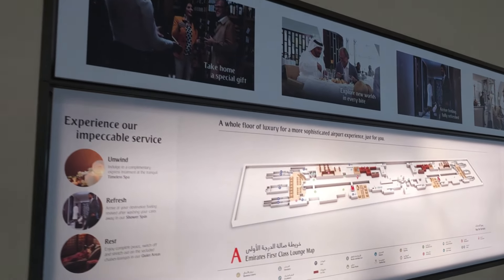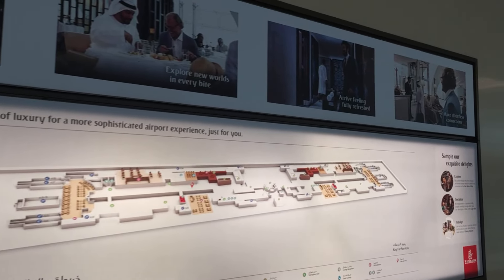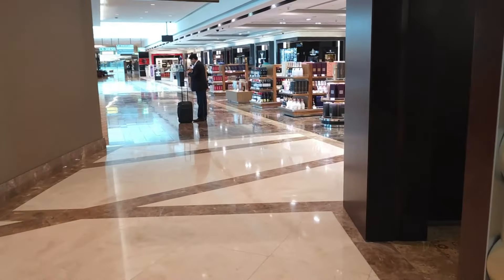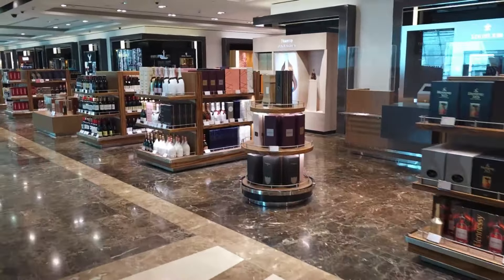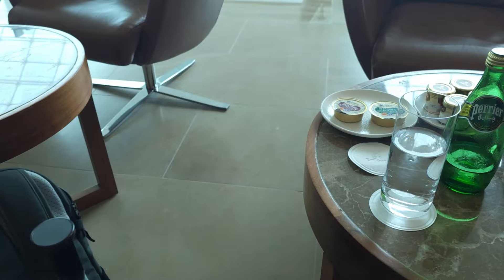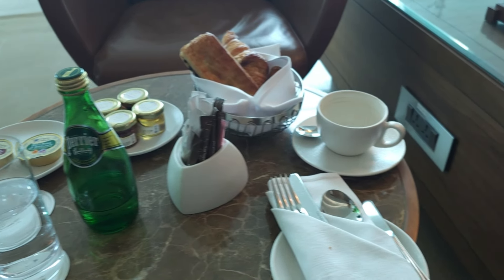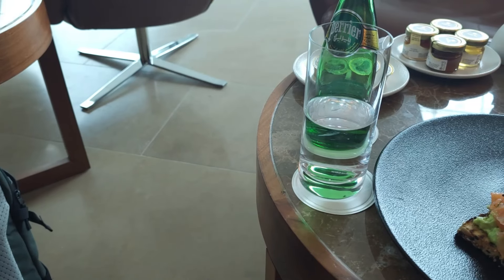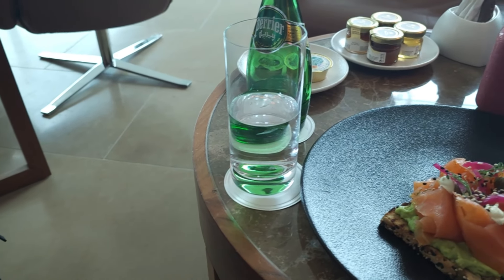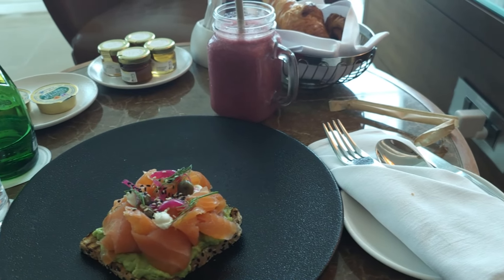The first class lounge is huge — it takes up the whole level of the terminal. What I noticed about the lounge when I was there? It was incredibly quiet. Emirates is renowned, rightly so, for its in-flight catering, but on the ground it's amazing too. There's an on-site bakery, and I went for the Scottish salmon and avocado on toast. It was just divine, paired with a smoothie.